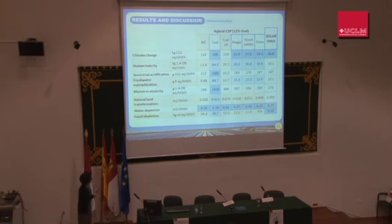In the case of coal, it has the highest values for every category. The use of different fuels does not have a significant effect on the depletion of water resources.